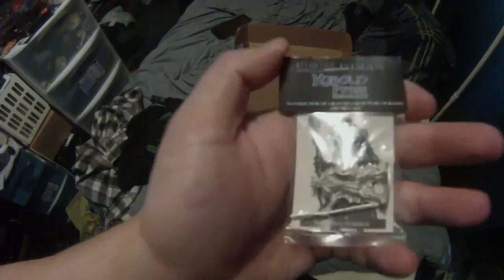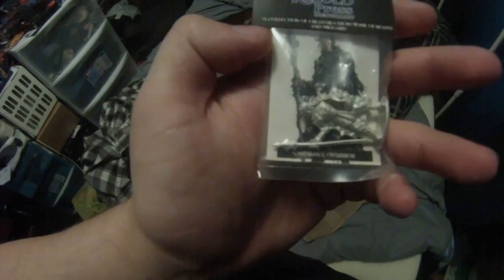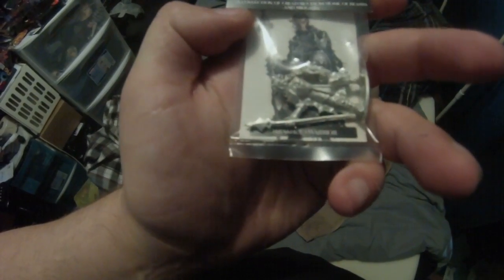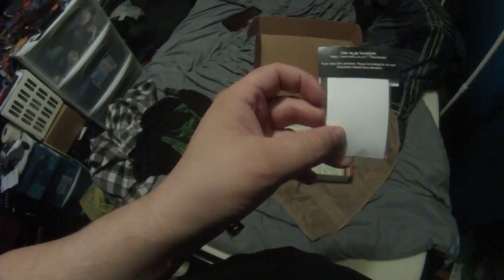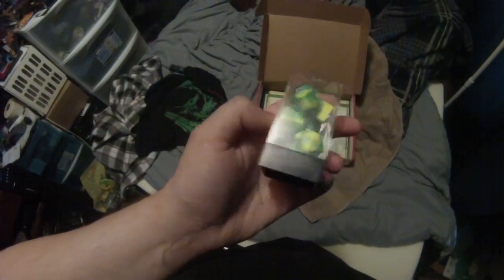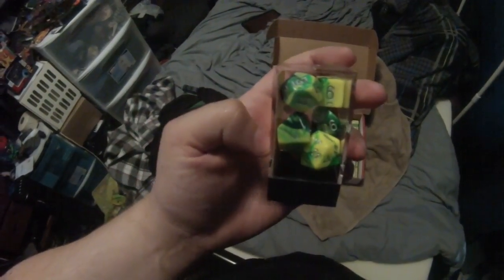We have a miniature from Kobold Press — a nice little metal one that could be painted. It is a dark, cool warrior. And we have a nice set of dice from Chessix, some green and yellow ones — dragon-themed, I'm assuming.